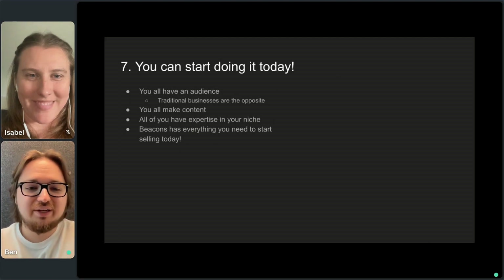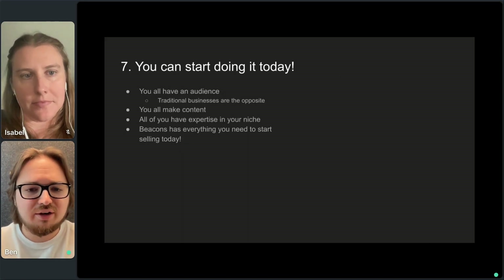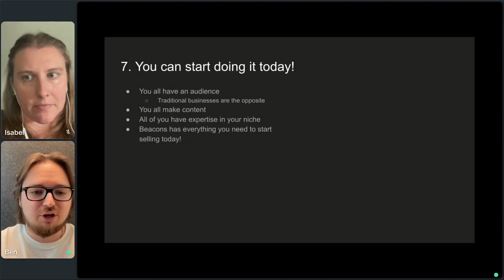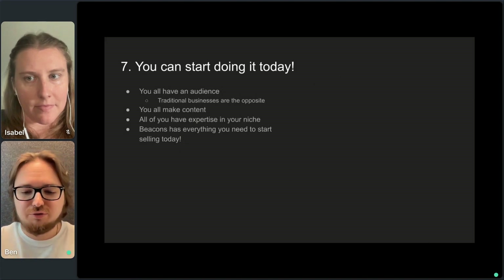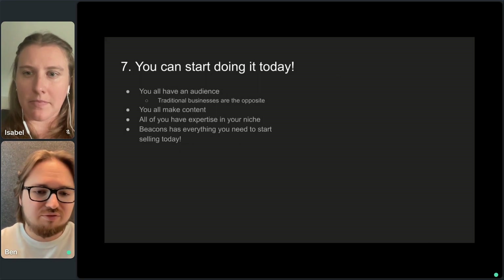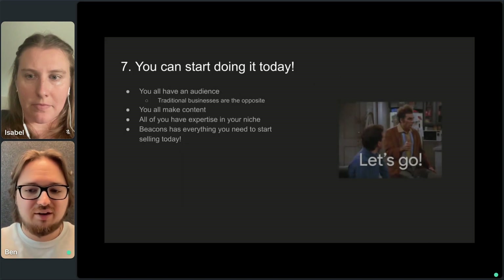Reason seven: you can start doing it today. You all have an audience — you are all content creators. Most traditional businesses start with a product and then have to go find their audience. Content creators are the opposite: you have the audience today, it's now about coming up with the product. Everyone here has expertise in their niche — whether you're a food creator, an athlete, a mom creator — any type of niche has implicit knowledge you can share with your audience that they really want. And Beacons has everything you need today to start selling.